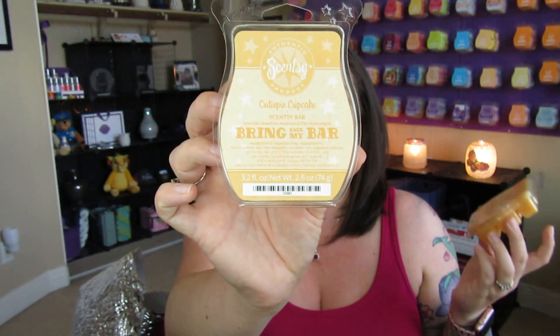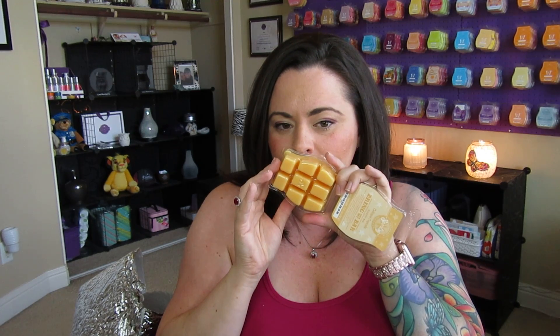I also grabbed a couple of Cutie Pie Cupcake. This is actually available during the Bring Back My Bar, but I think the reason these showed up in the flash sale — as opposed to other Bring Back My Bar fragrances — is because of the older packaging. Love this. It's like an orange cupcake — yellow cake, orange frosting, bakery goodness, sugary sweet. I grabbed two of the Cutie Pie Cupcakes.